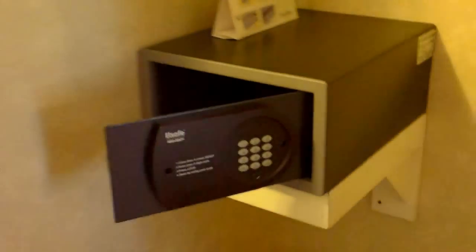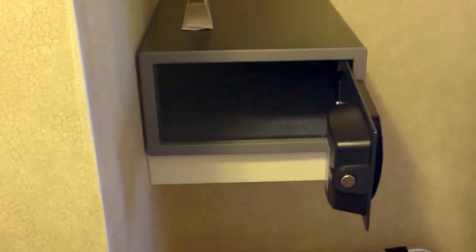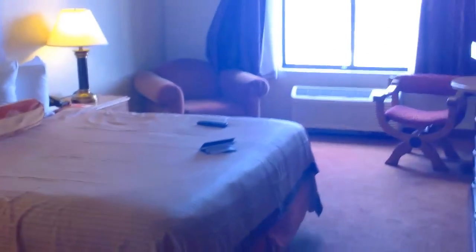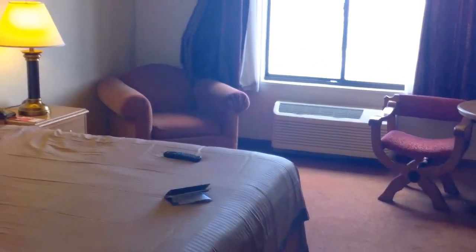Very happy to see that there is a safe. I hate it when resorts don't have safes. It's not very big — you can fit a laptop, but once you fit a laptop you can't put much else. I've seen much bigger safes than this. Even the Orleans, where I've just come from, has a much bigger safe and much better prices, plus a free shuttle to mid-strip. I would say it's a better deal.